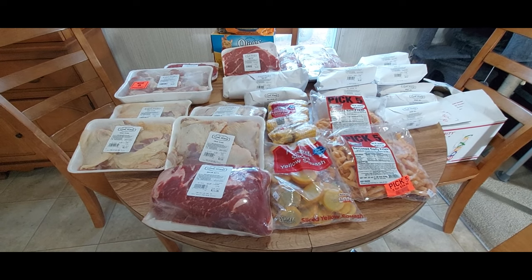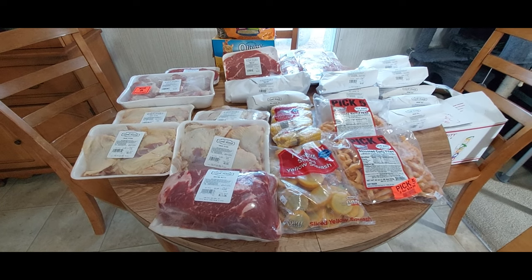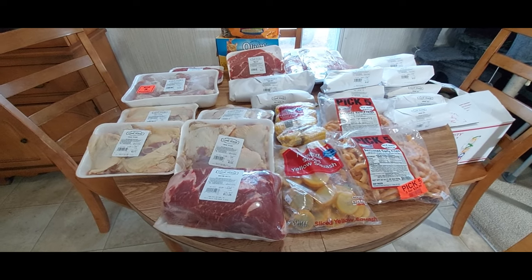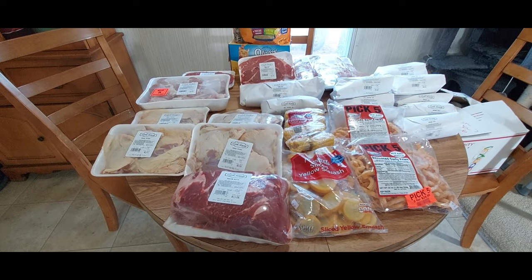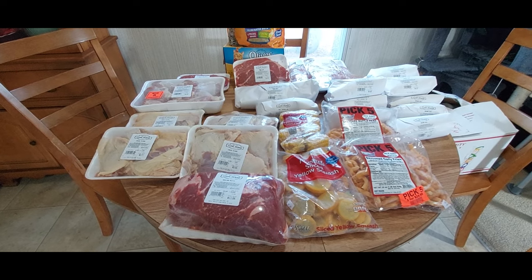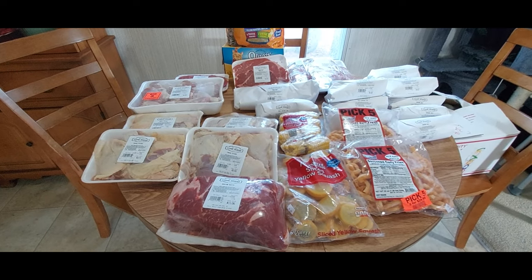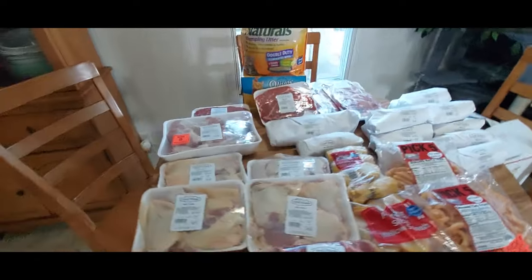This is the meat that we picked up. My husband actually went to the meat market and got all this stuff, and of course as you can see there's a few things here that aren't meat that we love from there. Let me start over here and share with you all the meat, and then I will add my second part of my grocery haul onto this.